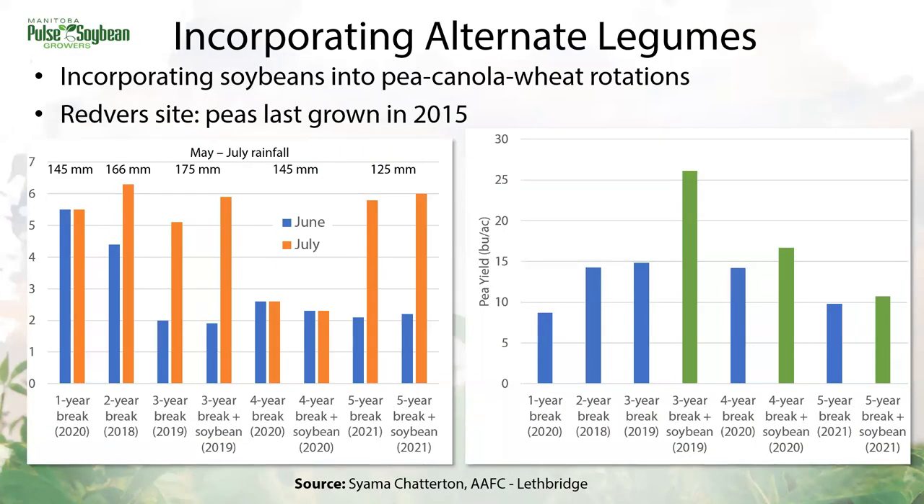One of the ongoing research projects across the prairies with Dr. Chatterton is looking at rotations and incorporating alternative legumes into the mix to see if we can see a yield response and what happens with Aphanomyces disease response over time. These are some preliminary results for the Redvers location, where the alternative crop is soybeans in rotation with peas, wheat, and canola. Taking a break from peas is generally drawing down disease severity in June, but rainfall is playing a pretty big role. In terms of pea yield at Redvers, they're starting to see a slight bump in yield from including soybeans in the rotation. Those are preliminary results, and we're excited to see more from this research.